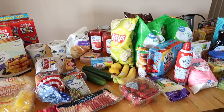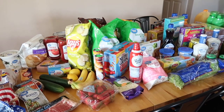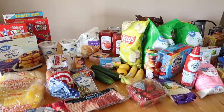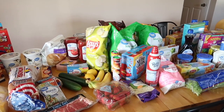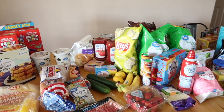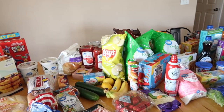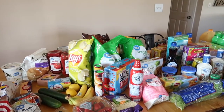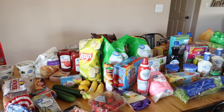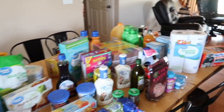Hey everybody, welcome back to the channel. Today's video is going to be a grocery haul for a family of 10. You will see that I do not have any meat included — we already have several packs in the fridge and towards the end of the week I'll get stocked up on more. So meat is something we do separately. What you're going to see is breakfast, lunch, dinner sides, snack foods, and household items. Let's go ahead and get started.